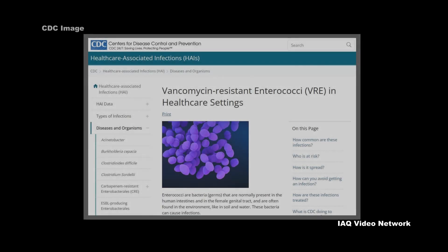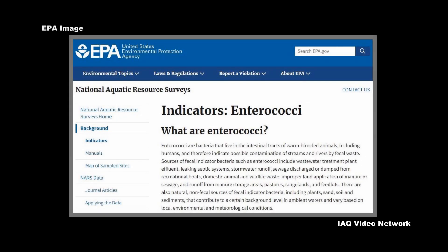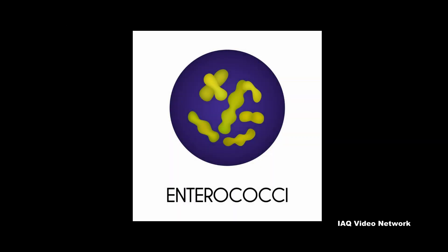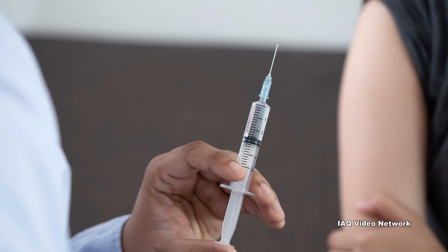Enterococci are described by the Centers for Disease Control and Prevention as bacteria that are normally present in the human intestines and in the female genital tract. They are also often found in the environment, in soil and water. These bacteria can cause infections, and the CDC warns that Enterococci are constantly finding new ways to avoid the effects of the antibiotics used to treat those infections.